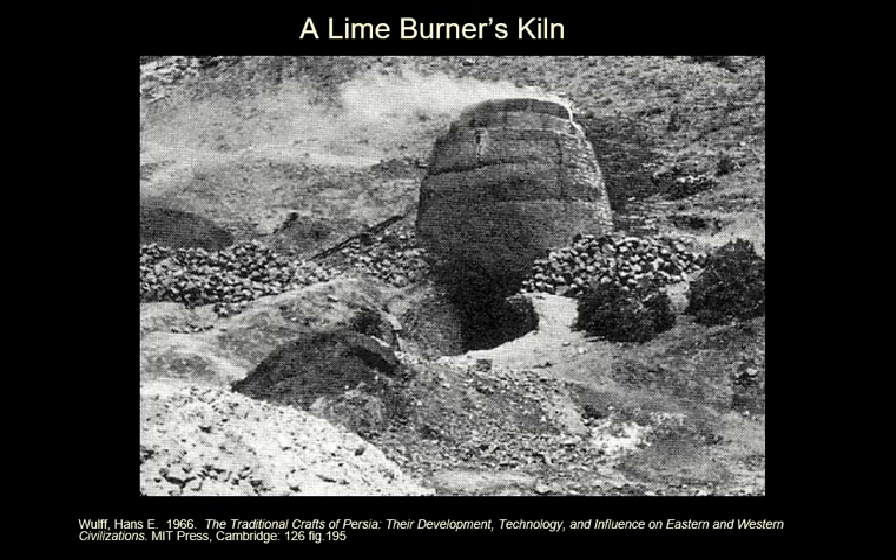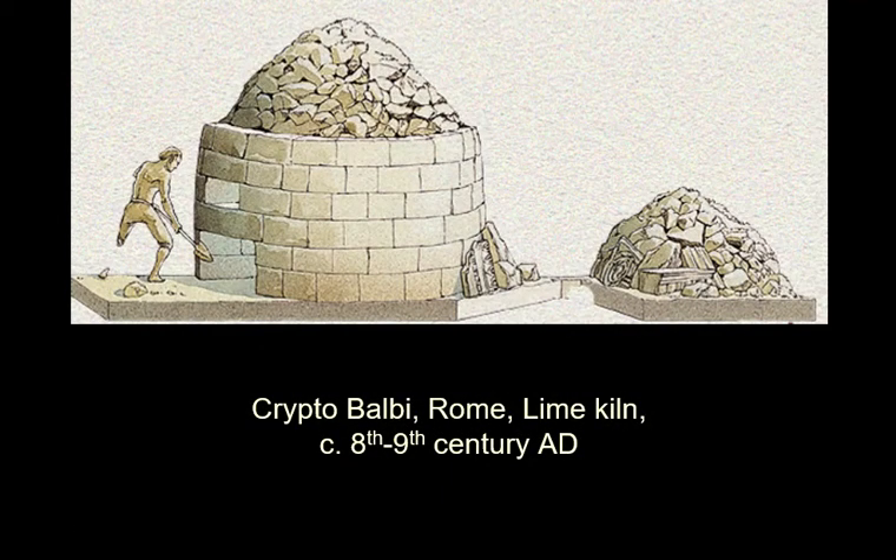Here is a lime burner's kiln from Hans Wolf's book. You can see it's just a big structure in which you throw in limestone and fuel, and lime comes out. This is quite an interesting example of a lime kiln — it's from Rome, the Crypta Balbi. This was found in excavations from the 8th and 9th century AD, and what was particularly interesting was their source of calcite, which was marble statuary — lots of bits of very nice statues which they were about to throw into their lime kiln.